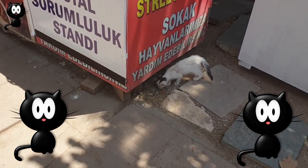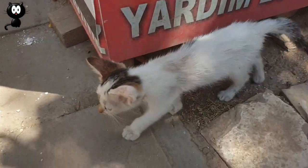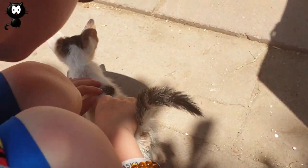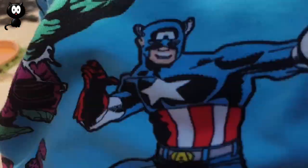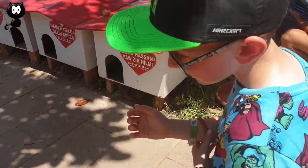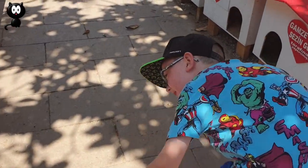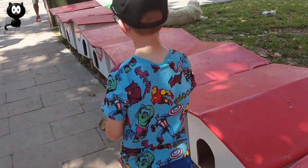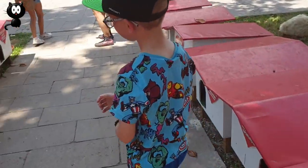Oh look at that little guy! Hello! He's tiny! This is all the little houses that they make for them, isn't it?